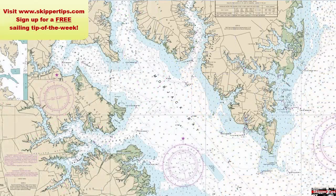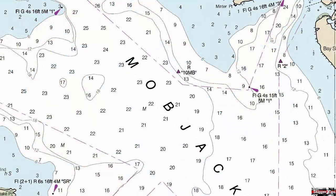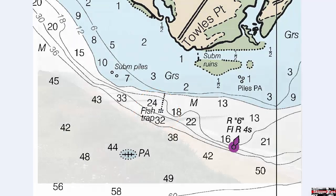Chesapeake Bay has a well-deserved reputation as being full of fish traps, which are stakes driven into the seabed with nets strung between the stakes below the water. These are used to catch bait fish, and they will not be lighted at night. You might see dashed lines or dotted lines on your chart, as shown here. You want to stay well clear of fish trap areas to avoid possible damage to your small sailboat.